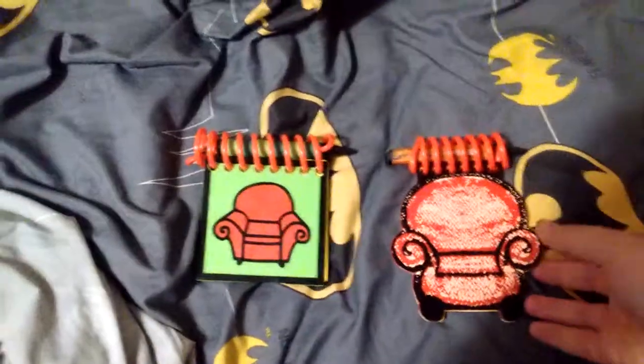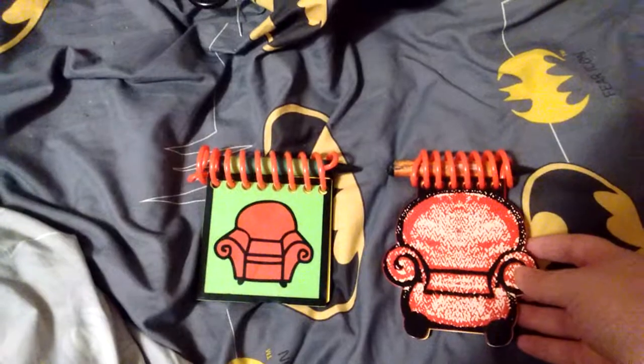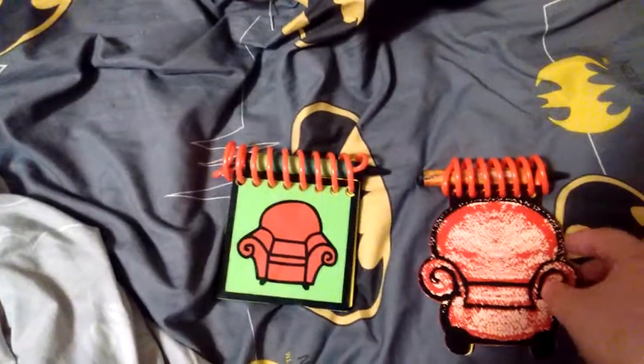Hello everyone, this is Kyle The Game Player back with another Blue's Clues Handy Dating Notebook video.